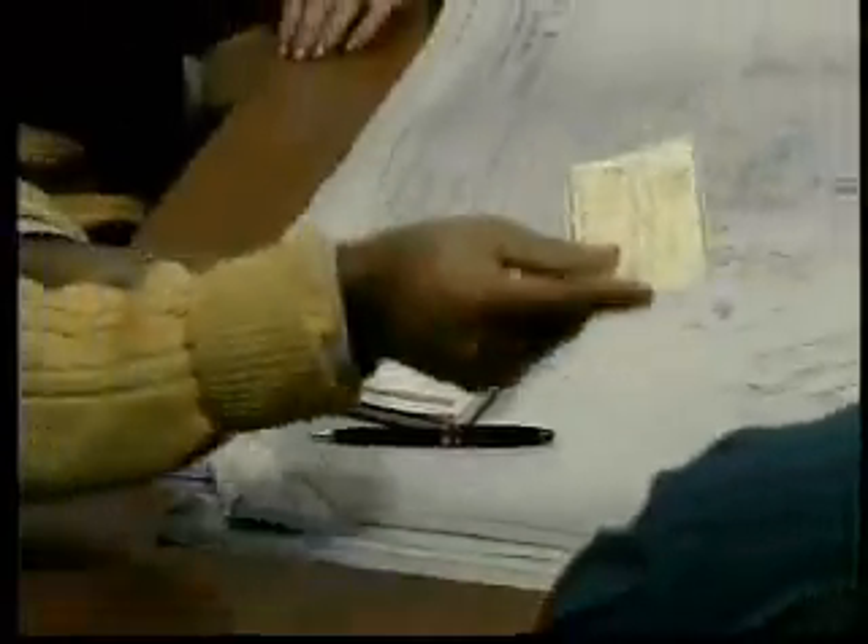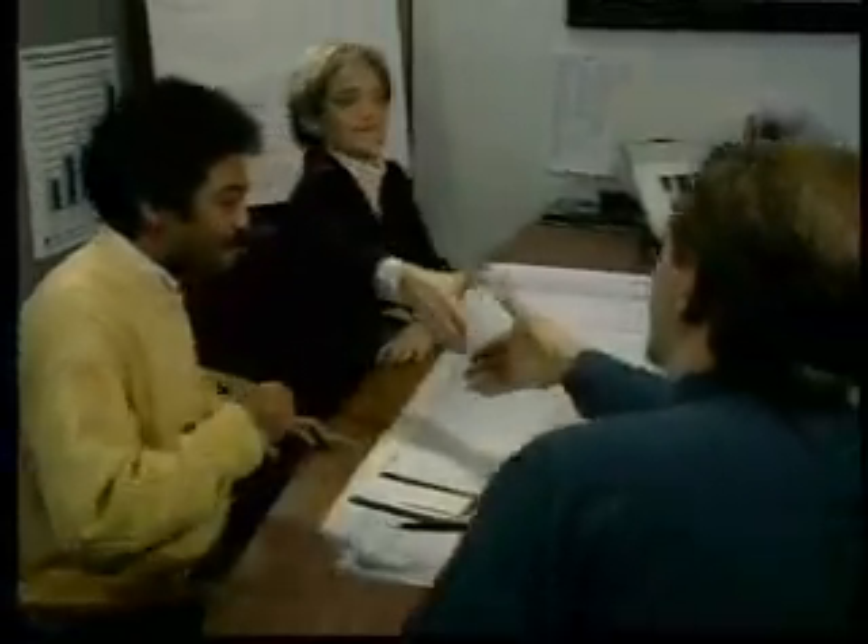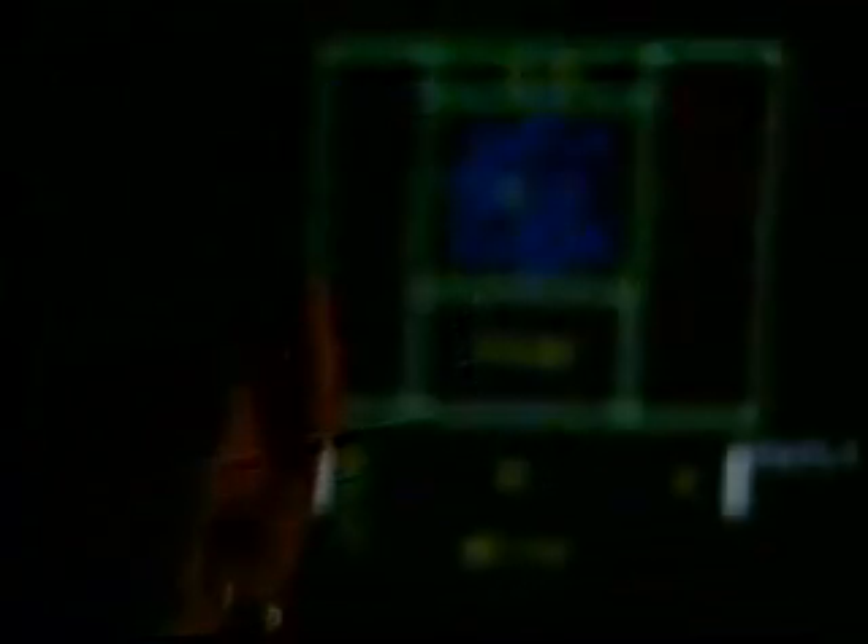After weighing the factors and deciding that panels are the obvious choice, you will make a deposit and the Premier drafting team will begin drawing your order. Once drawn, you will review and revise your shop drawings. Premier prepares new shops to reflect each revision. Generally, once all revisions have been made, you will approve the drawings and we get final engineering calculations.